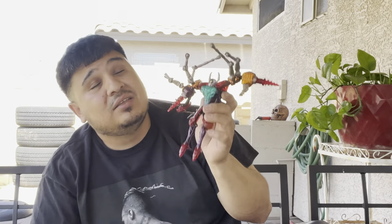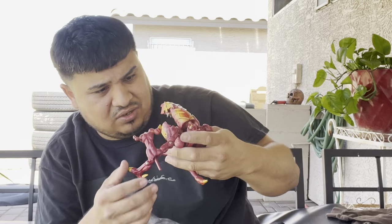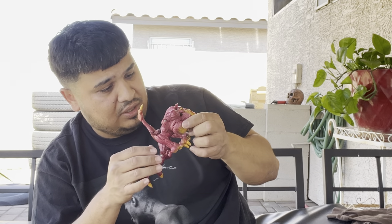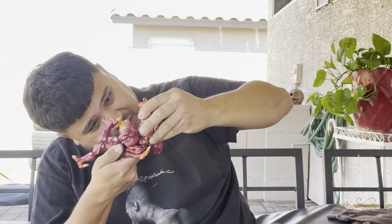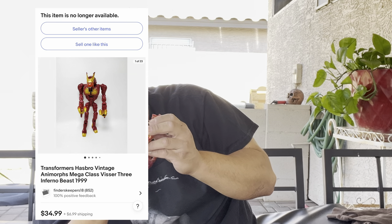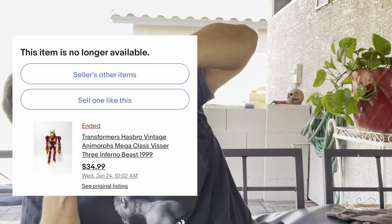$20 for this whole box — definitely good scores. Another transformer slash whatever this is — this thing's actually pretty cool, definitely not a bad score. He looks like a tarantula, and he also has another head too. He is all together, nothing missing I believe. Checking the year — pretty sure it's a '97 as well. Oh yeah, there it is — 1998. Under his neck. And it's Hasbro.